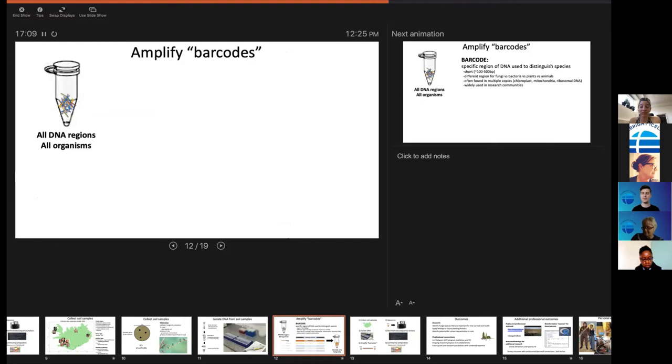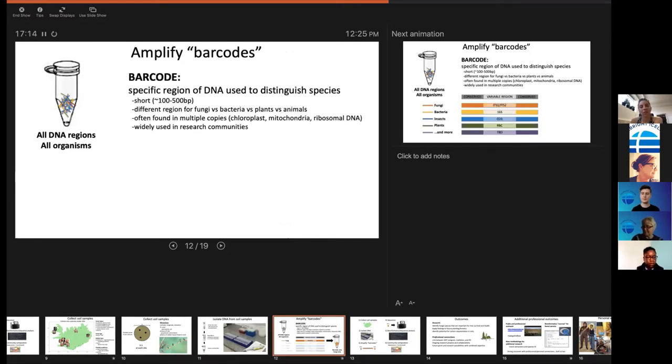You end up with a tube filled with DNA representing anything that was there — the fungus, the tree root, any insects, whatever DNA is in that spot. For now I just want to see the fungus. We use something called a barcode — essentially a fingerprint of an organism — a specific region in the DNA that's specific to those groups of organisms, with little differences between species, similar to how all humans have thumbprints but each is unique.